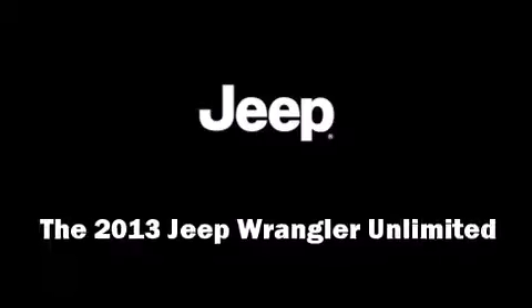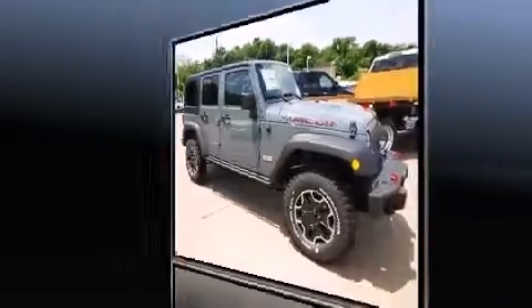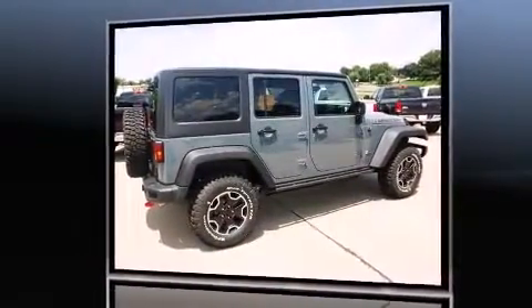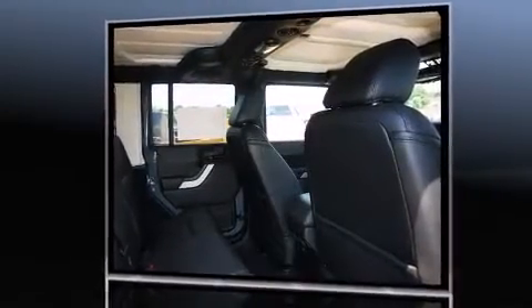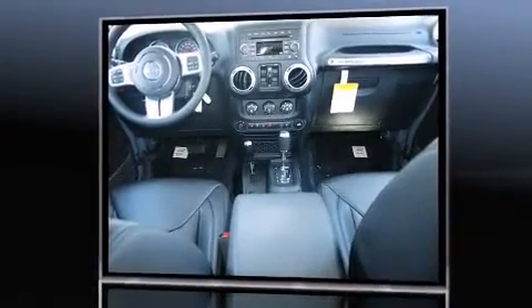You're going to love the 2013 Jeep Wrangler Unlimited. A 3.6 liter V6 engine pairs with a sophisticated 5-speed automatic transmission, and for added security, dynamic stability control supplements the drivetrain. Four-wheel drive allows you to go places you've only imagined.